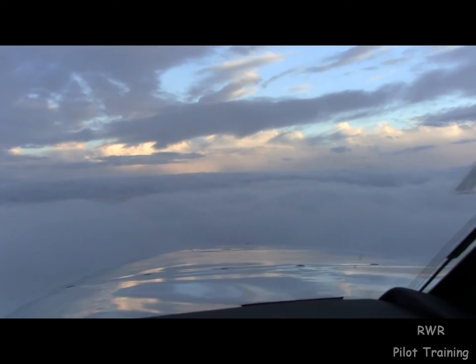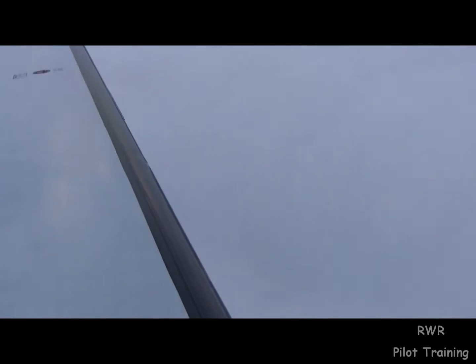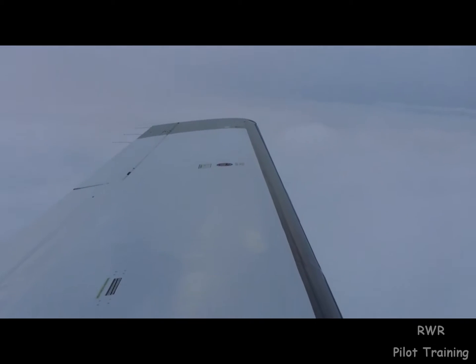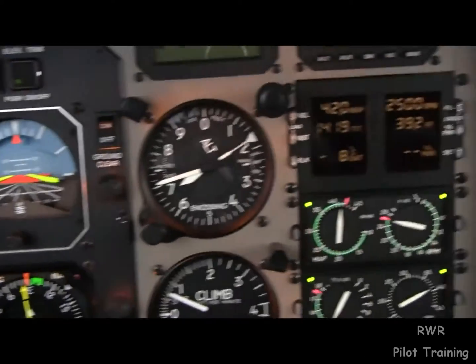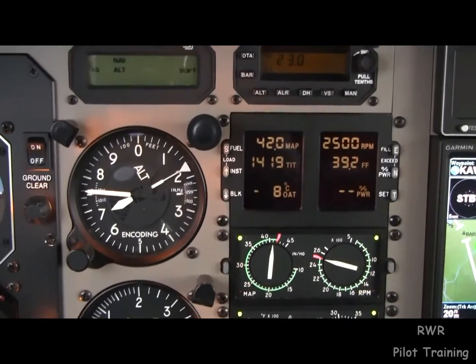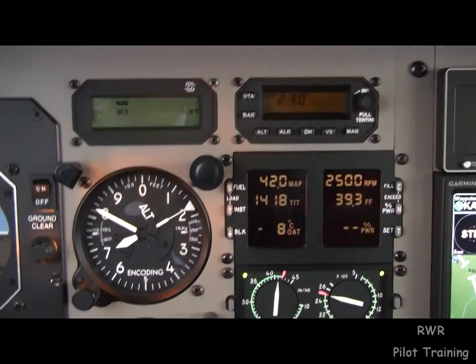Do you receive any icing on the climb? Negative, we didn't notice any at all. Roger, American 1538. Verify — are you on top? I'd say in and out of the tops here at 220. I'd say tops are ragged between 21 and 25, it looks like. Roger, American 1538. If you need lower or if the ride gets bad at all, just let me know. Ride hasn't been too bad.